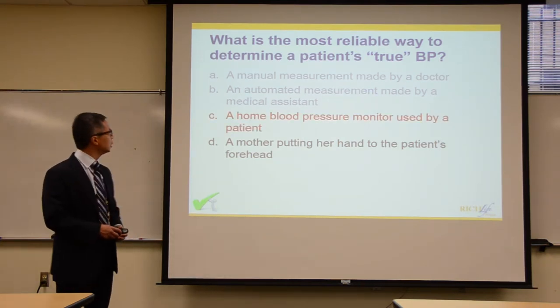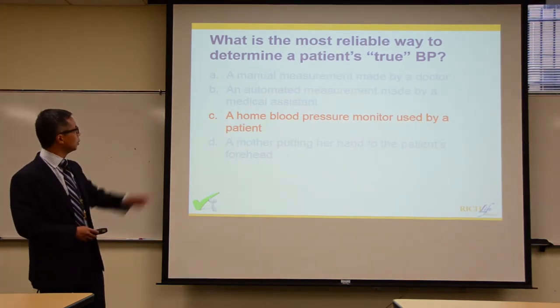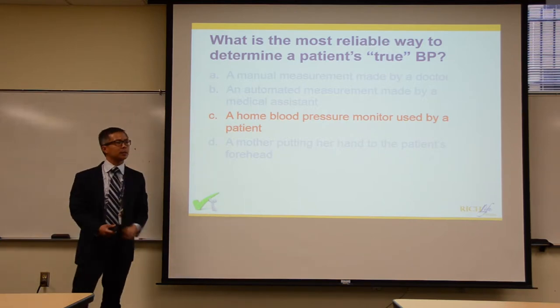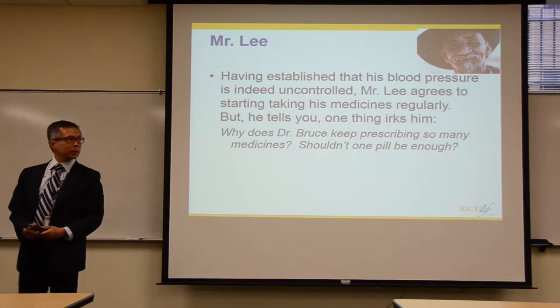The answer to the most reliable way to determine a patient's true blood pressure is C — the home blood pressure monitor. Though automated office measurement is far better than a single manual reading.